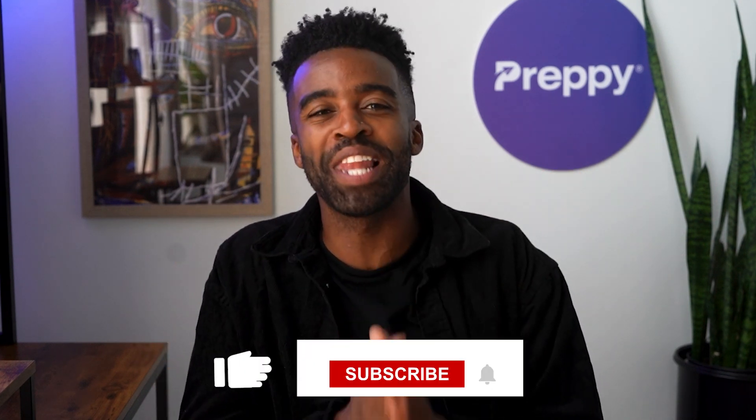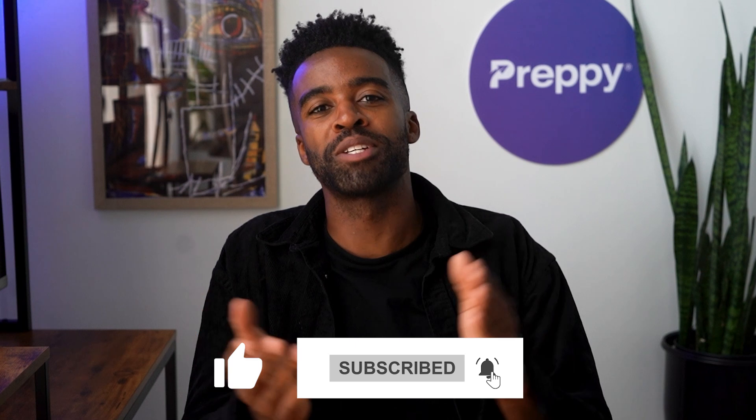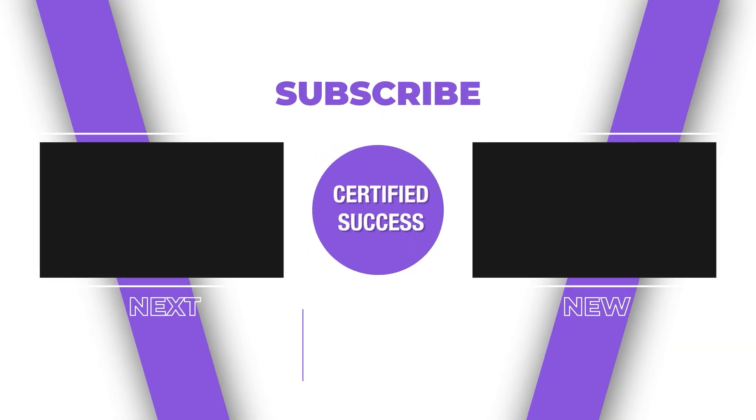Well, that is all we have for today's video. Ladies and gentlemen, I hope that you liked it. Make sure you hit that like button, and don't forget to subscribe to the channel — it really helps us continue to produce content like this. So until next time, this was Landon signing off. Take care. Bye.